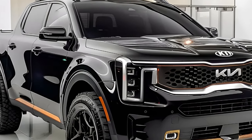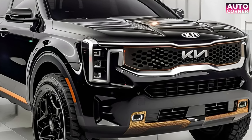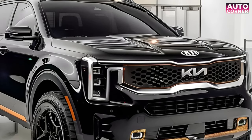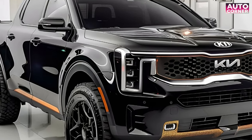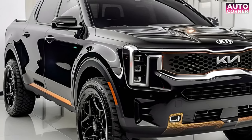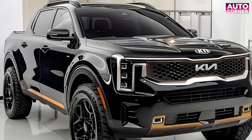Get ready to rev your engines and conquer the rugged Australian terrain, because Kia is diving headfirst into the pickup truck game with its latest creation: the Kia Tasman. Imagine the thrill of cruising down the outback in style, with a vehicle that's as tough as it is sleek. Named after the legendary Tasman Sea and inspired by the intrepid explorer Abel Tasman, this mid-sized pickup is set to make waves in 2025.